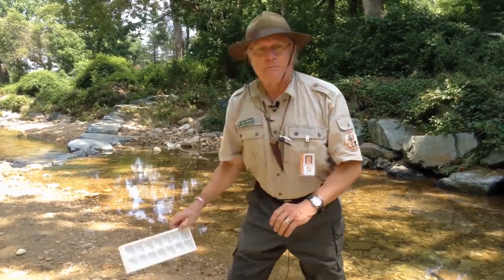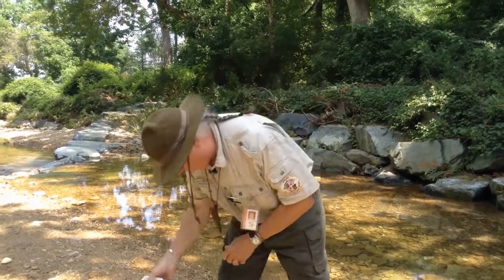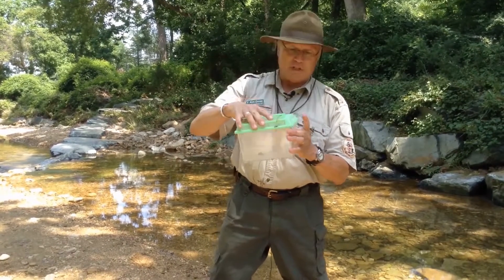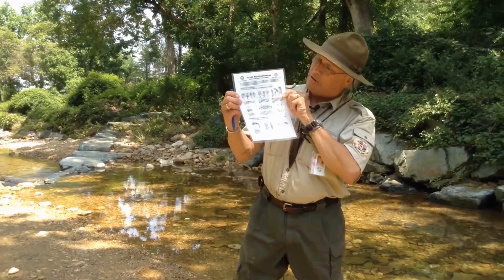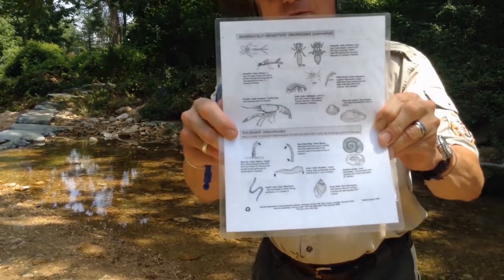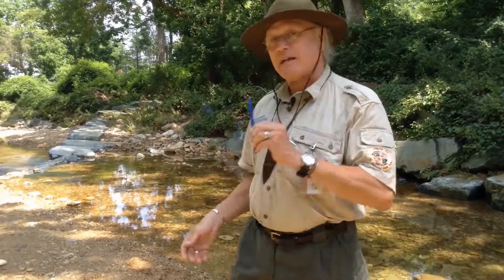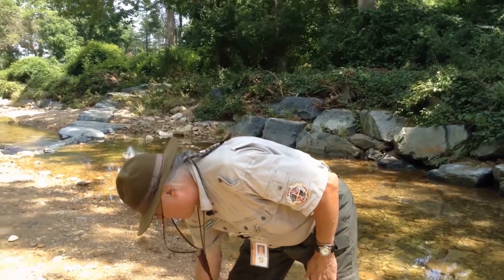You'll need something to put animals in — an ice cube tray works great because you can put water in it and any little creepy crawlies you catch can go inside. A capture container from Dollar General is worth having too. If you're feeling scientific, go to the Maryland Department of Natural Resources website and get the stream macroinvertebrates guide — that just means animals without backbones. It's also neat to have a thermometer, because water temperature affects animals: warmer water holds less oxygen, slower water holds less oxygen, but cold fast-moving water holds a lot of oxygen.